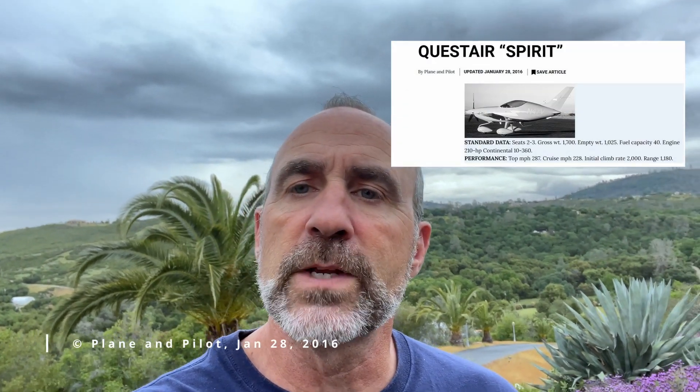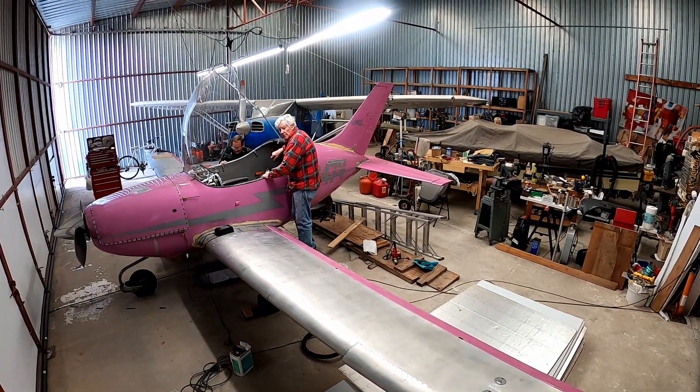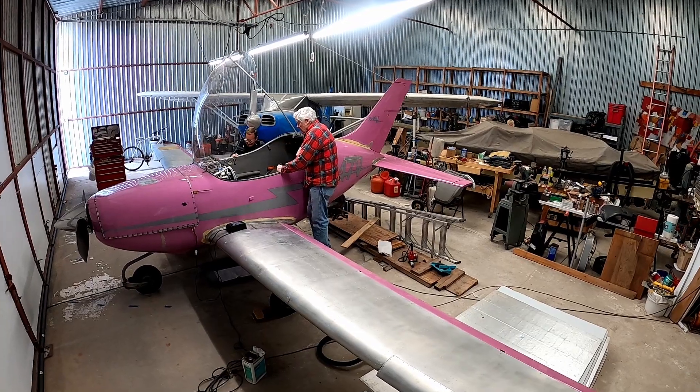Quest Air later created the Spirit — a fixed gear, less expensive version of the Venture. Bruce Milan built one of these starting in 1993 and owned it for nine years, making a lot of interesting modifications along the way. He decided he wanted to own another one, but this time he sought and acquired the simpler fixed gear model. This is a rare plane. Bruce is working to get this one flying soon, so the plane is in a little bit of disarray as it's being massaged and improved.